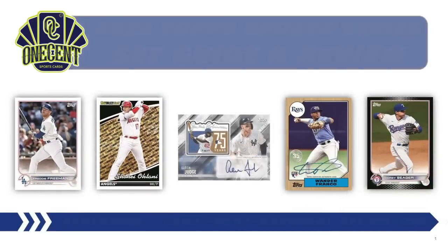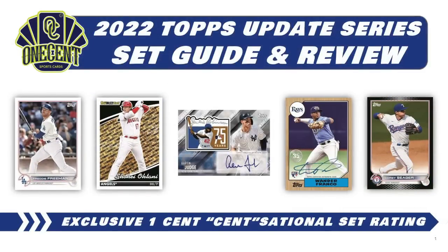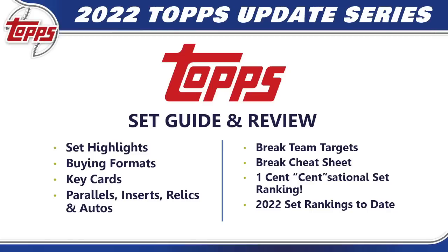Just in time for the World Series, we have 2022 Topps Update Series dropping on Friday. It is a fantastically hyped set, but how good is it really? We're going to find out using the exclusive One Cent sensational set rating — the most in-depth set rating you're going to find anywhere on the internet. We cover off on the set highlights first, giving you that 10,000-foot view of what Topps Update Series is going to offer, then cover the different buying formats.